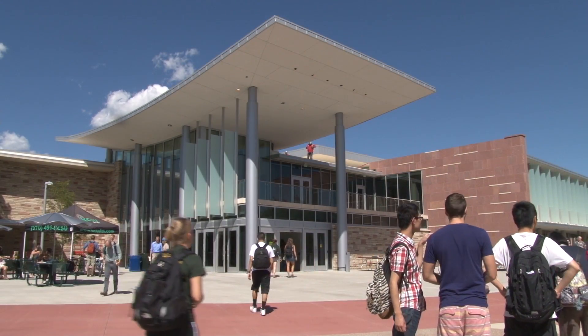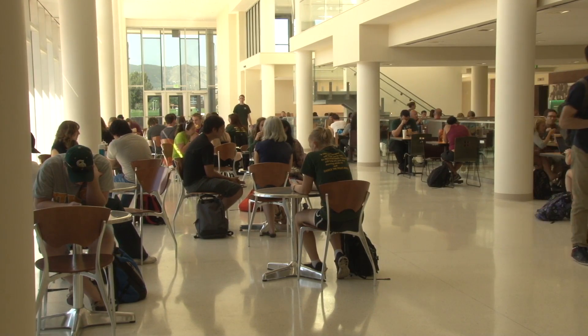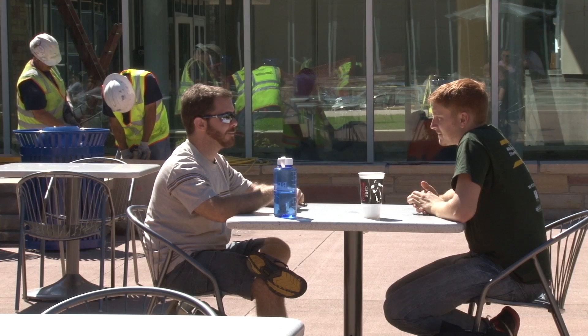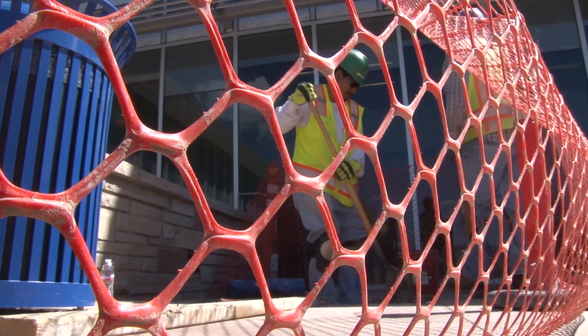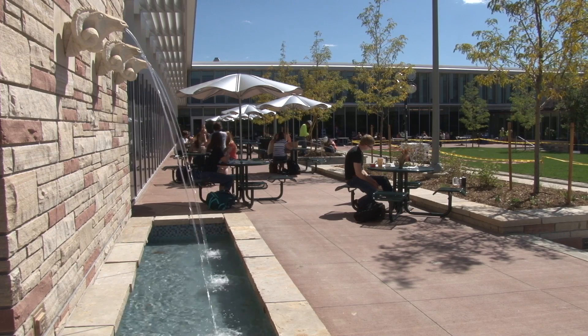The sounds of construction are still strong at the Lorry Student Center as students sit down for a bite to eat. While some may be annoyed by the noise and closed off parts of the building, others are excited for what is to come.